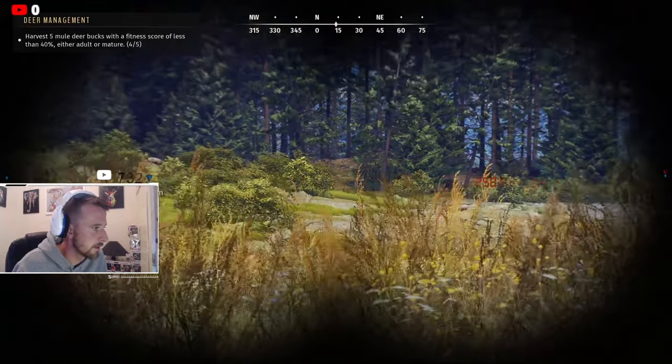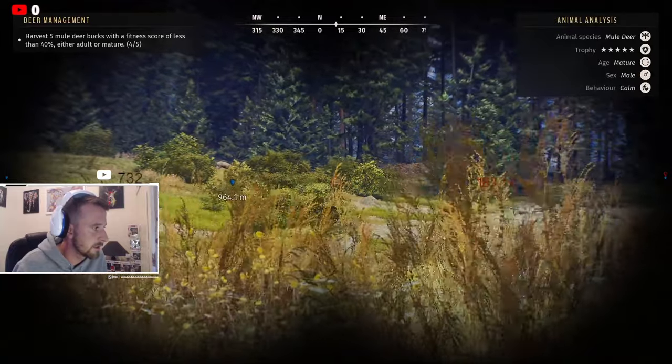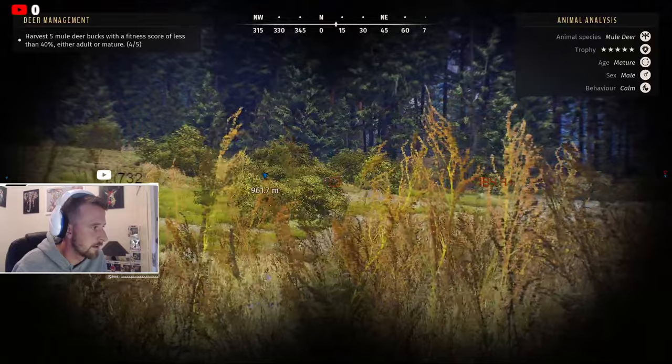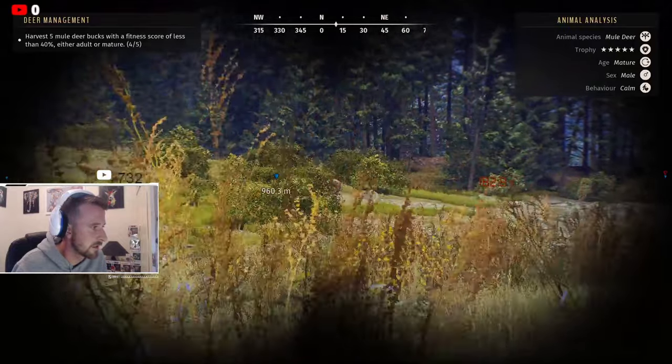He should be tucked away somewhere nearby. There — I can see his rack sticking out! I think I'm just going to take the shot here and not risk anything silly happening. If I can get a broadside shot on him — step out.